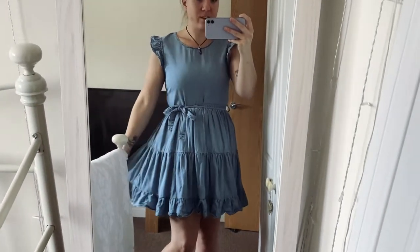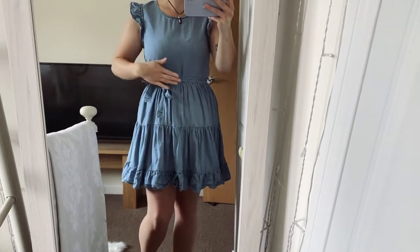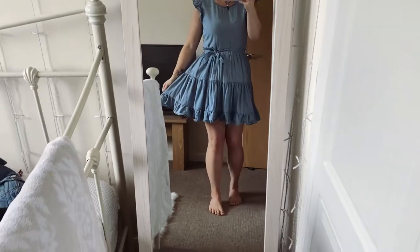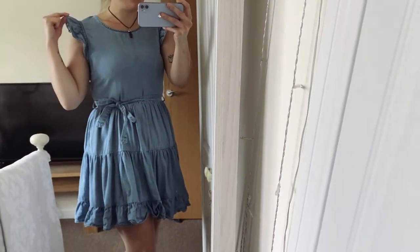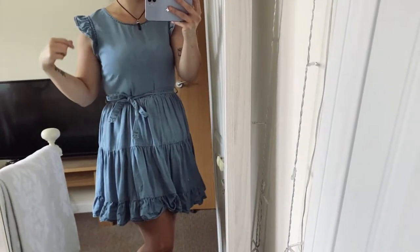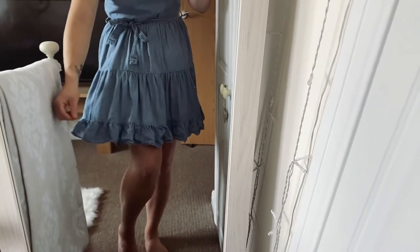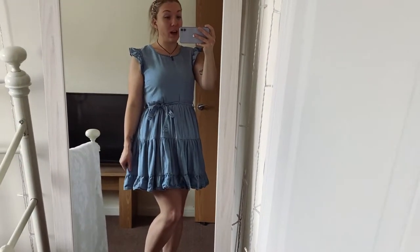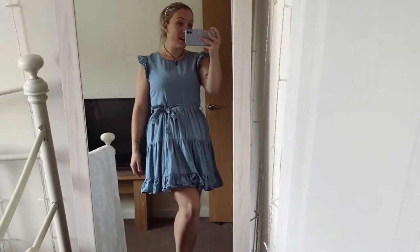I really like it, it fits lovely and I can't wait to wear this next summer. You can have the tie waist either at the front, side, or at the back — the back would look really nice. I like the tiers. This little bit I'm not quite sure on because it doesn't seem to sit very well — it just rolls up a little bit, probably needs an iron. But I do really like this dress and I can't wait to wear it next summer with sandals and Converse.